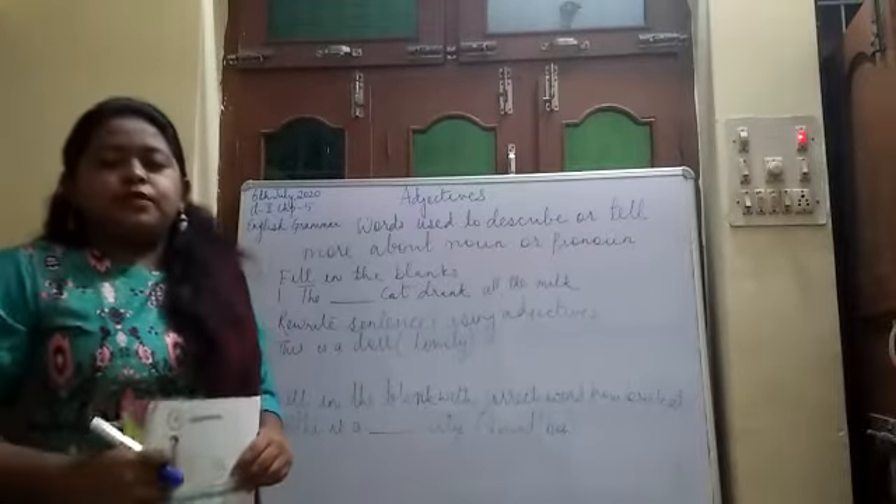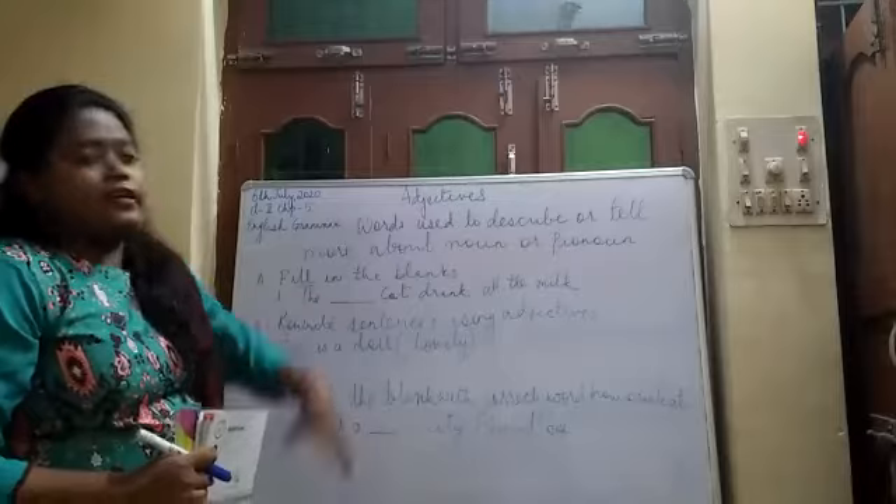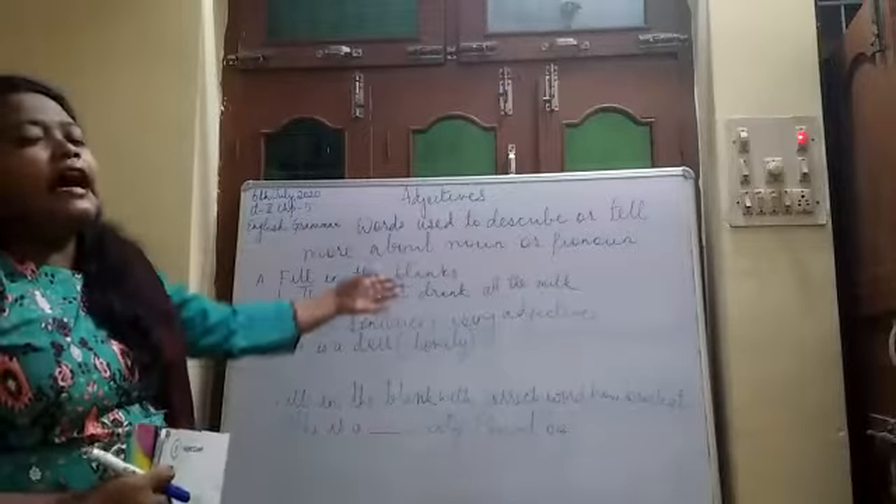Good morning, children. Today we will be discussing another new chapter in English grammar — that is adjectives.